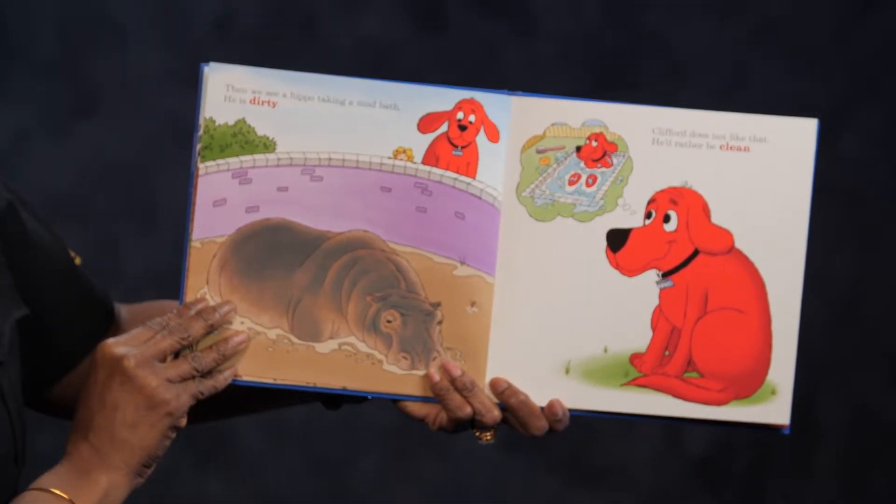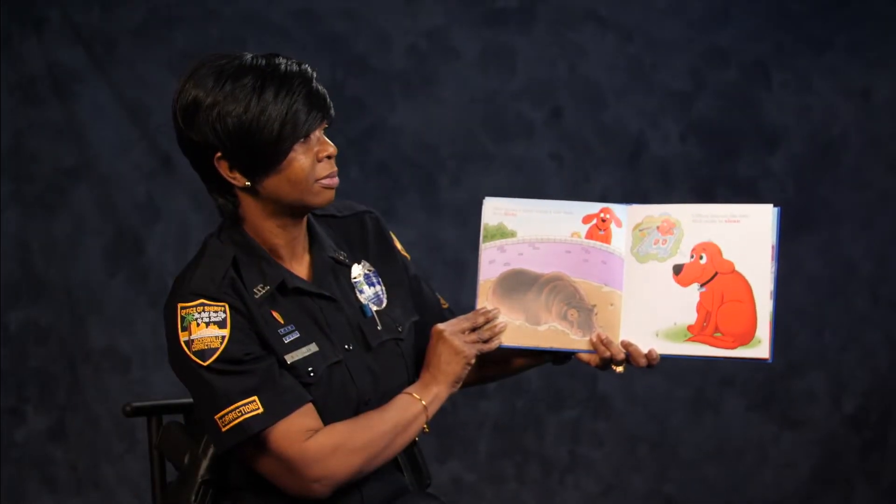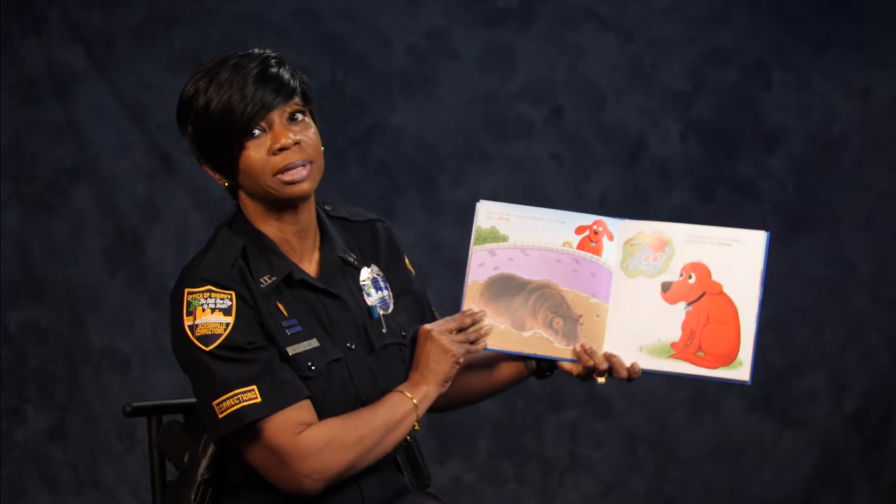Then we see a hippo taking a mud bath. He is dirty. Clifford does not like that. He would rather be clean.